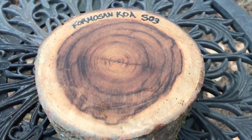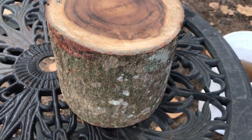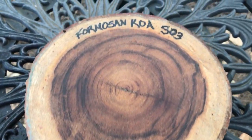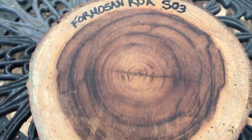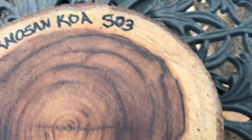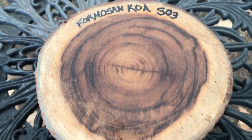Auction number 503 — we have a Formosa Koa log here, makes a nice bowl blank. You could turn it from the side or do some end-grain turning on this. I love this Formosa Koa; it just has that beautiful dark chocolate banding in there. This is a little more rare than Hawaiian Koa and kind of hard to find.